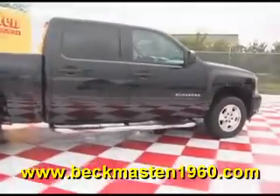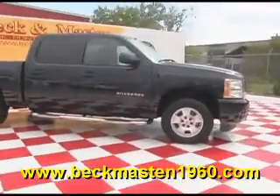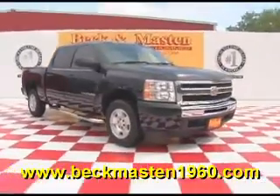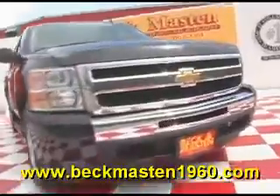Come take a look at it today and see our great selection of low mileage, extremely clean vehicles at Beck and Mastod 1960. We are located on 1960 between 290 and Jones Road. Give us a call today — we are Beck and Mastod 1960.